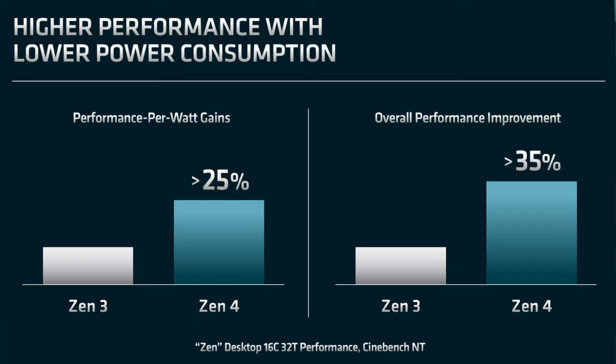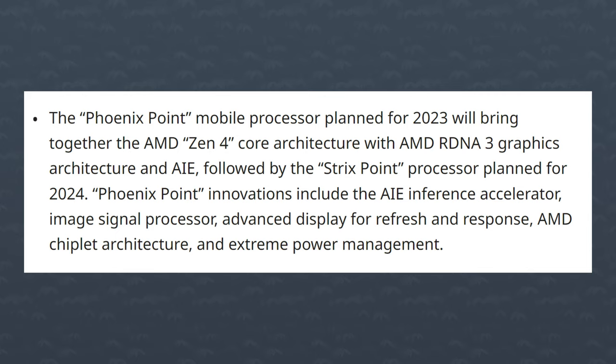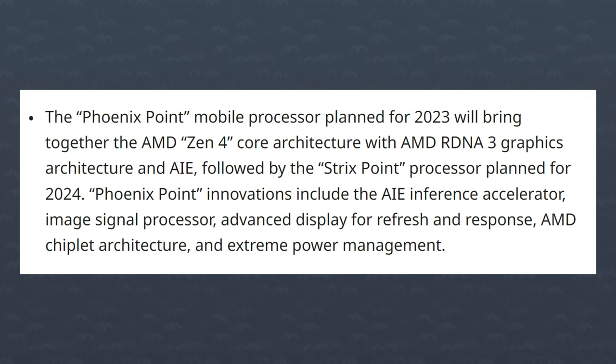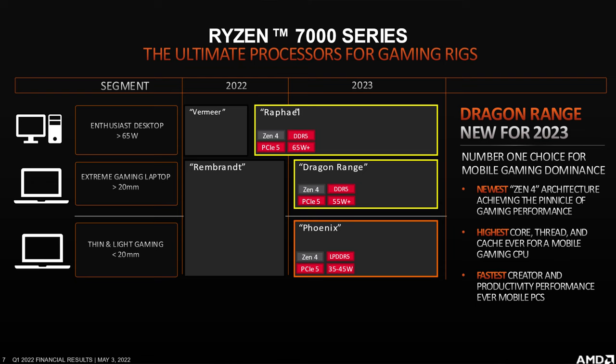AMD claims over 25% improvement in performance per watt compared to Zen 3 and over 35% increase in their Cinebench multi-threaded score. They also talked about the next generation of mobile APUs — now official: Zen 4 APUs codenamed Phoenix Point will come with RDNA 3 graphics and be based on the 4 nanometer process node. There was no mention of the beefier Dragon Range APUs yet, but AMD confirmed they are coming.